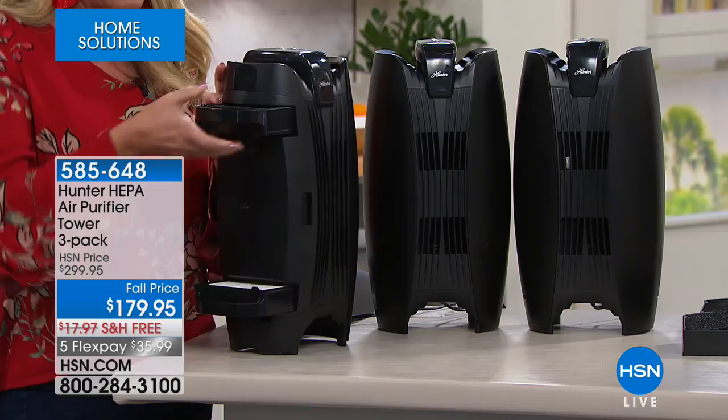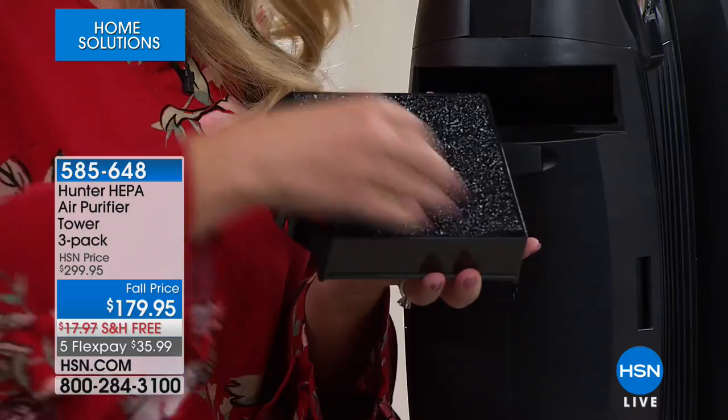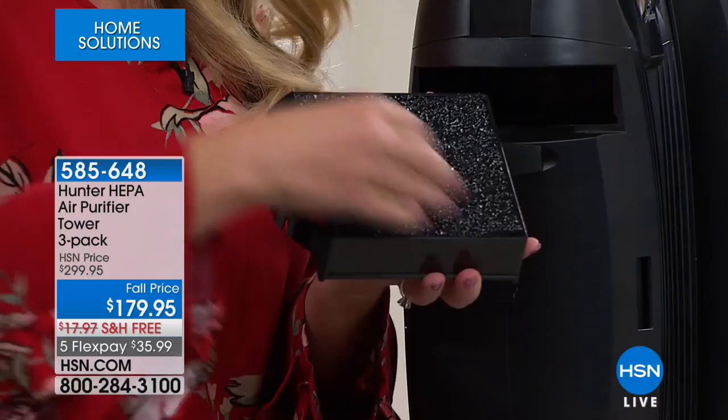The first level is our ViroSilver technology, which is exclusive. What this does is inhibit the growth of bacteria and mold. Cold and flu season is right around the corner.